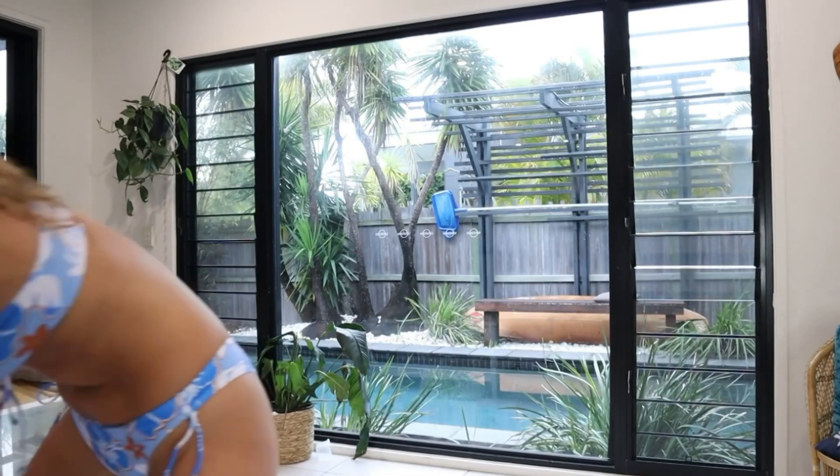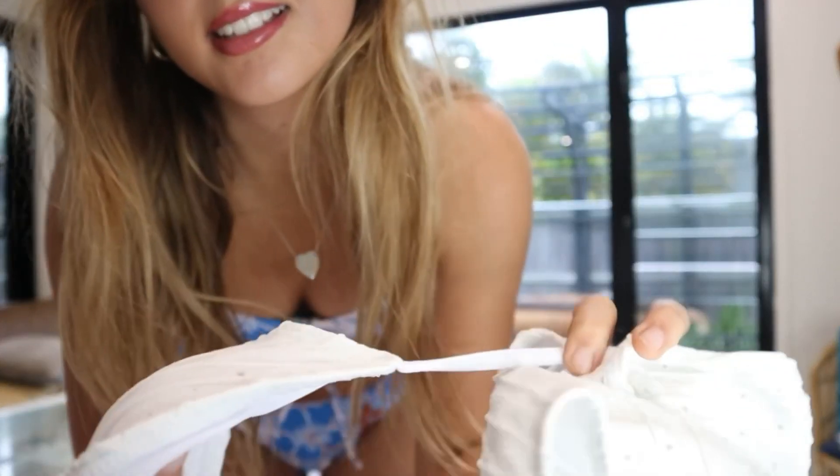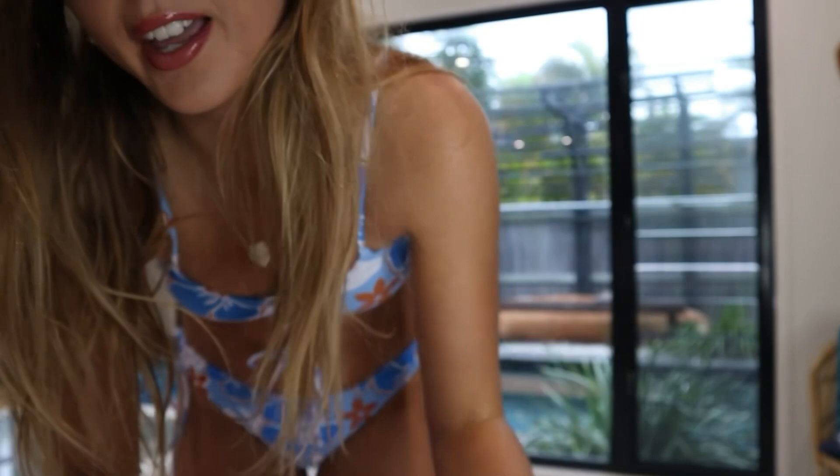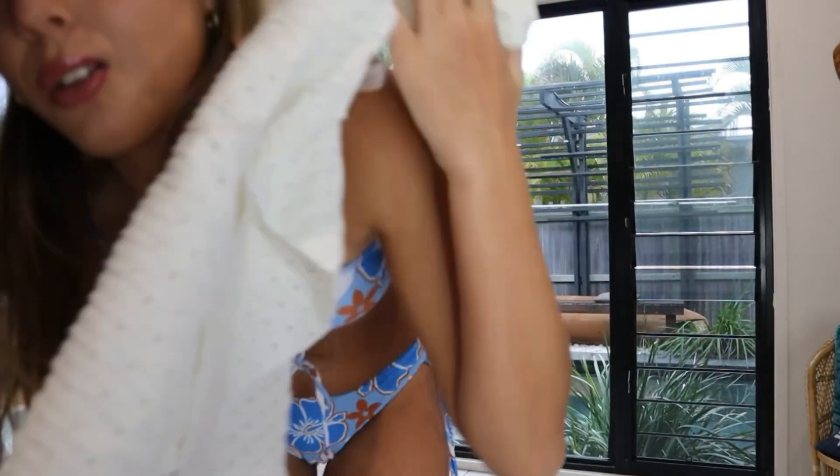The next bikini is this really cute white one — it has a pattern, it's a triangle bikini, and it also comes with this little skirt. Let's try it on. This one is so cute and I love the white and the details on it.